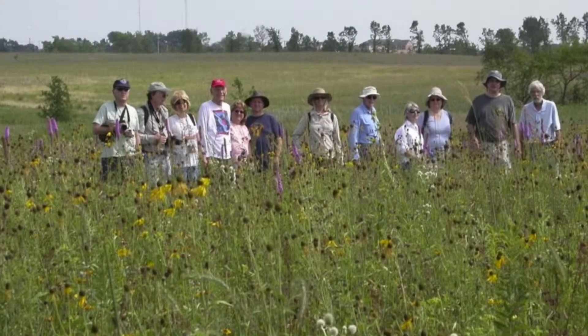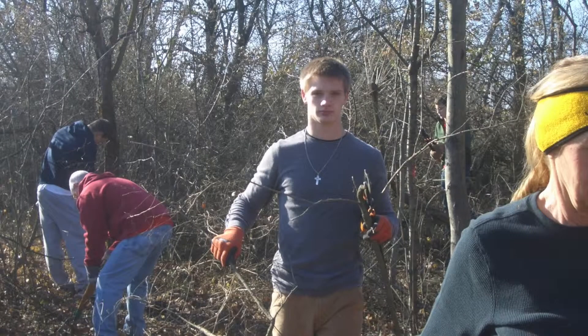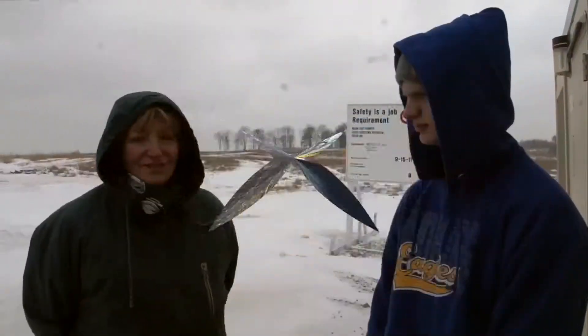the volunteer corps began, and so we have had a lot of people who have come out and some of them are out here all the time, like me. You can't get enough of it. Others come out because it's their favorite season.